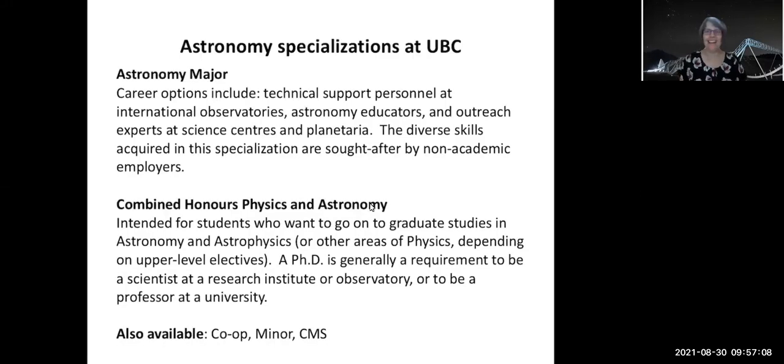Hi, I'm Ingrid Stairs and I'm the astronomy advisor. I'll talk a little bit now about the various specializations we have, as well as what you can do with an astronomy and/or combined honors physics and astronomy degree.